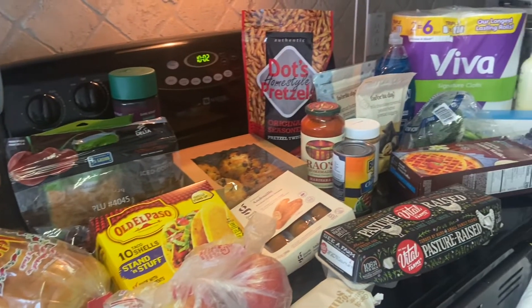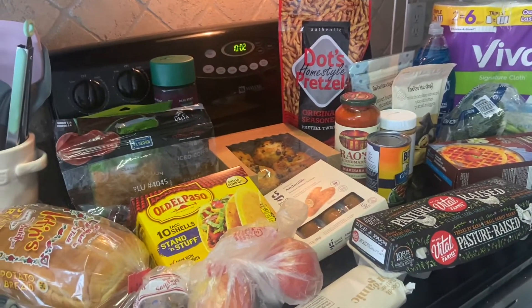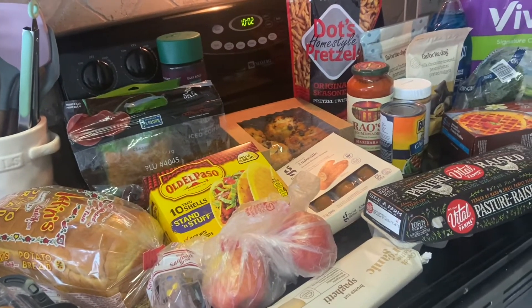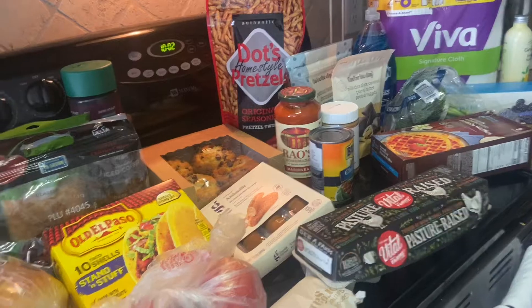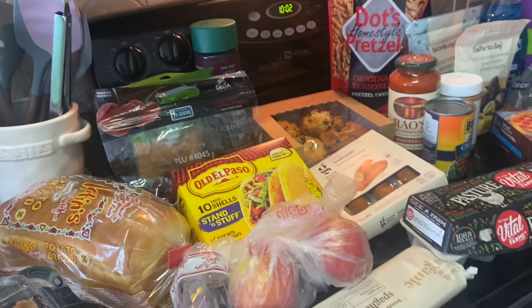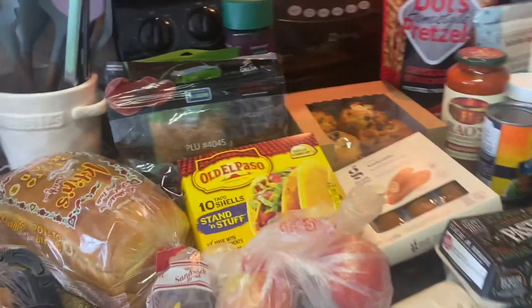Hi guys, welcome back! I figured today I will show you guys a little Target grocery haul for the week. I spent about $101.36. I've never done a grocery haul on my channel and I figured why not, because these are like my favorite videos to watch. So let's get started.